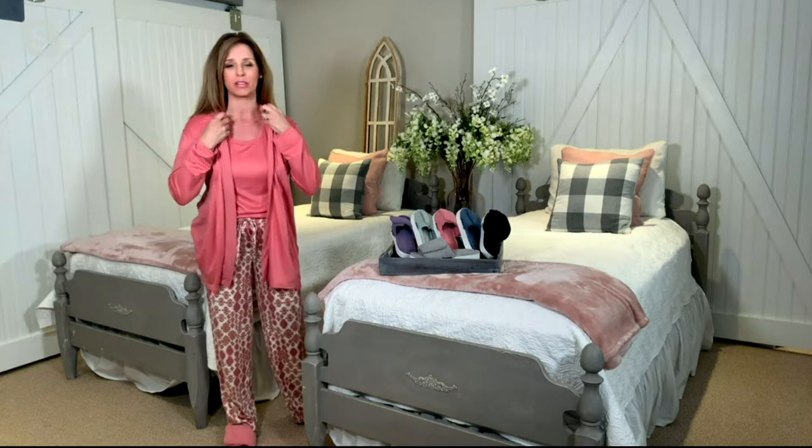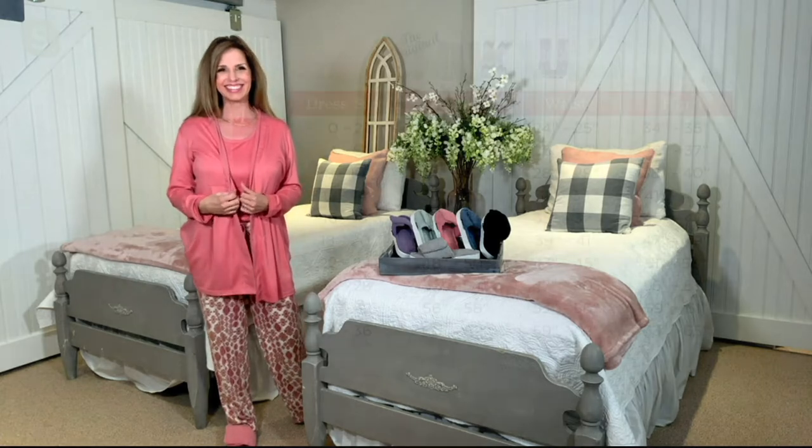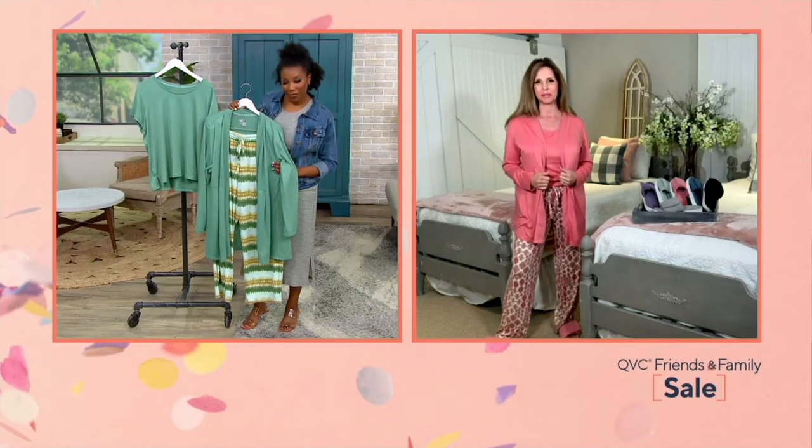We should talk about sizes because Muck Luxe is a little different from the typical QVC size. We have extra small through 5X in those three inseams. For sizing, think typical department store or retail sizing — whatever you'd buy in a brick and mortar store. If you're used to QVC sizing, size up one from your typical QVC size. The fabric is very stretchy and forgiving, so if you're between sizes, go ahead and size up.